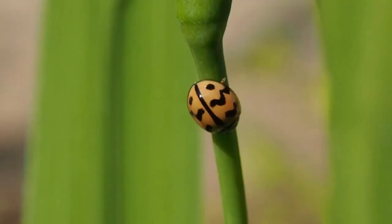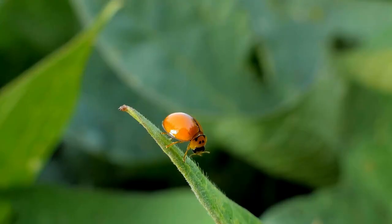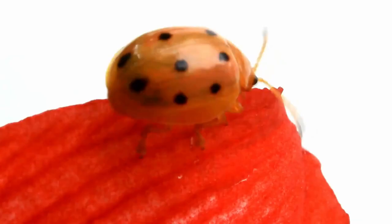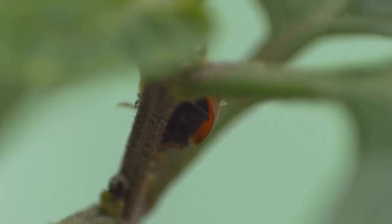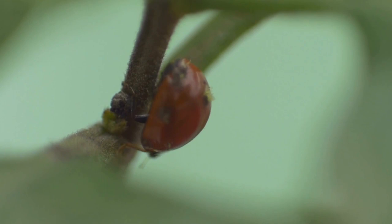They generally come with spots, stripes, or no marks at all. They have a varying lifespan, but on average they can live for about one year.